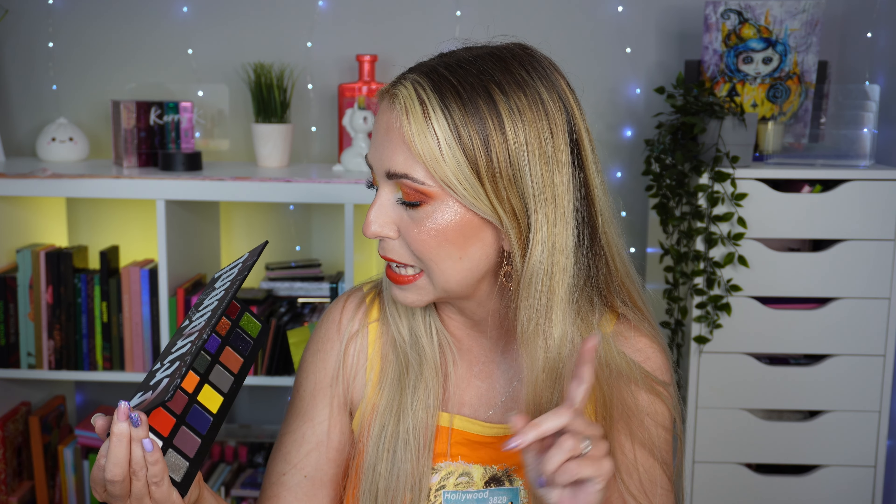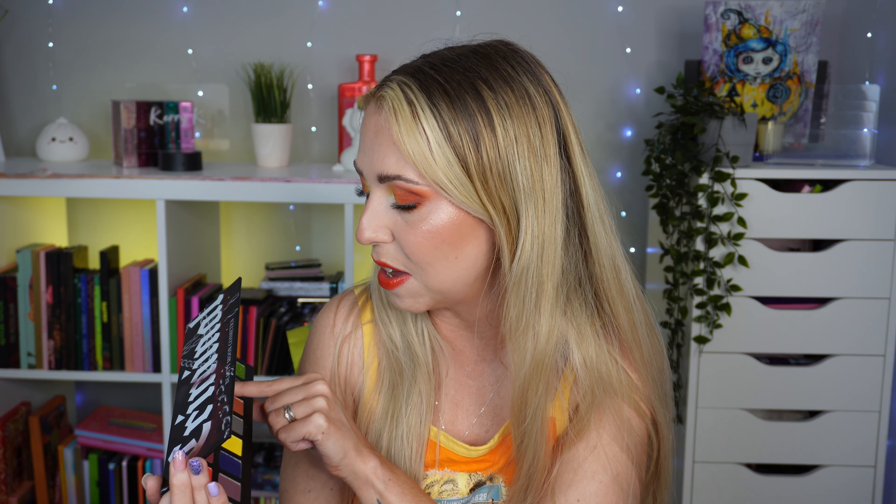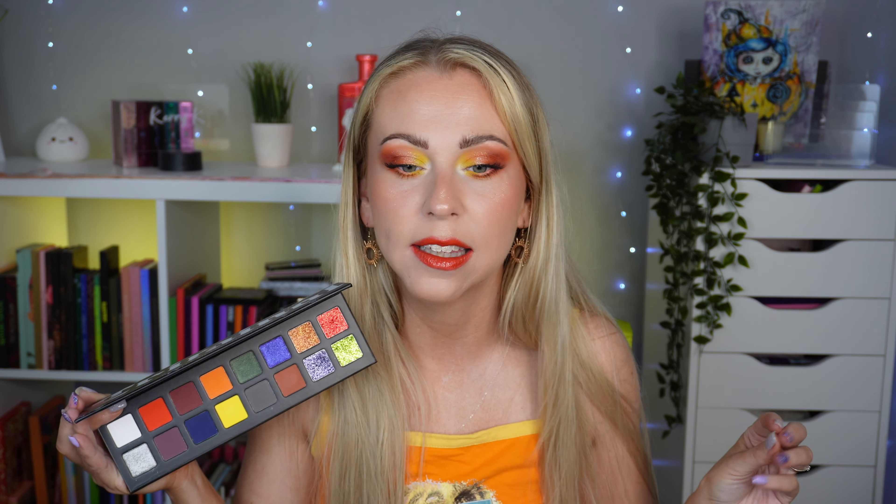I'm excited to do another look because I definitely want to use this purpley blue shimmer — that one looks like it's going to be my favourite shimmer in the palette. The mattes are definitely the standout though, because they were so pigmented, so easy to use, and the blendability was just easy. On a hot day when you don't want to spend ages blending, I really appreciate that about this palette.